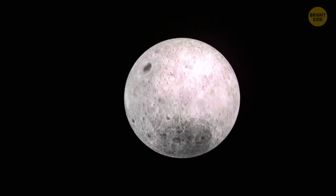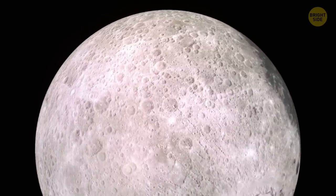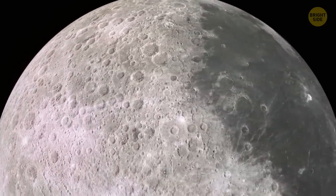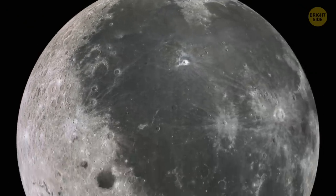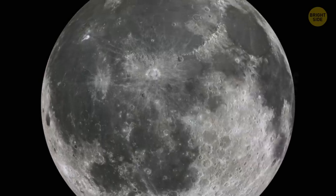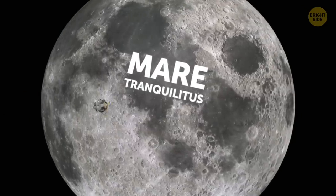A huge area of the Earth's moon is also covered in ancient lava flows, but it's no longer volcanically active. Those areas are called mares, which means seas in Latin. The somewhat darker looking areas remain from previous magma streams that spread on the surface before they cooled down. Mare Tranquillitatis, the Sea of Tranquility, was where Apollo 11 first landed.